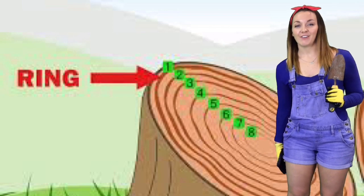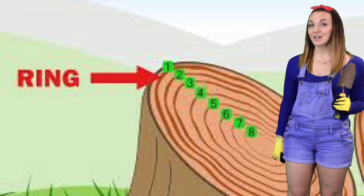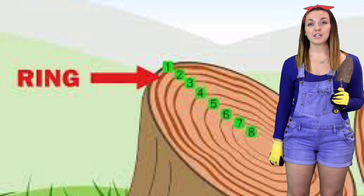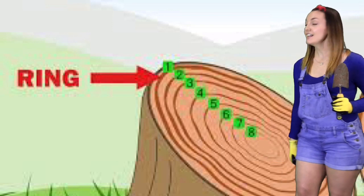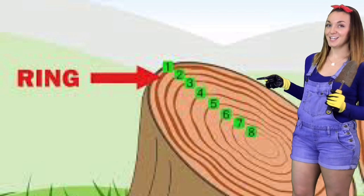Trees can be found in forests, jungles, and even your backyard. It can take up to 20 or 30 years for a tree to be fully grown. You can tell how old the tree is by counting its rings. This tree is eight years old.